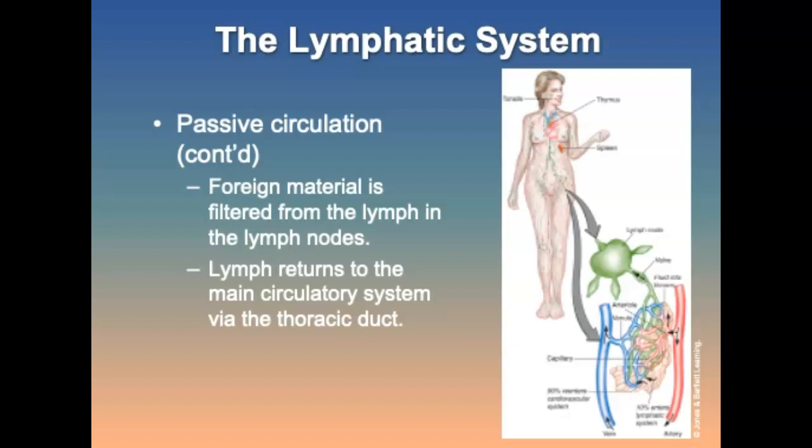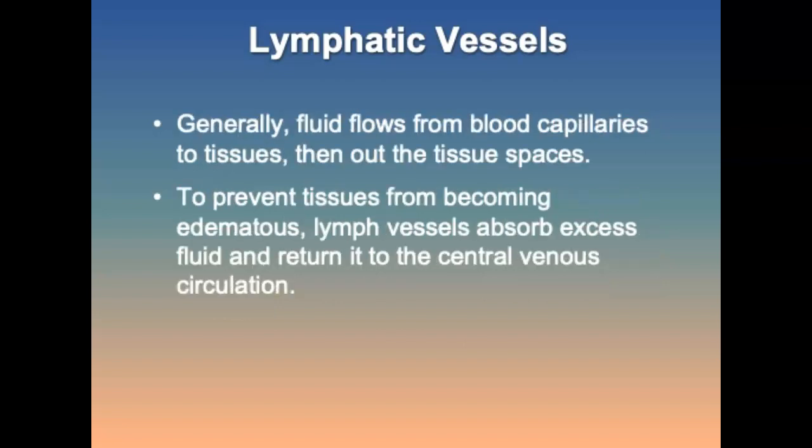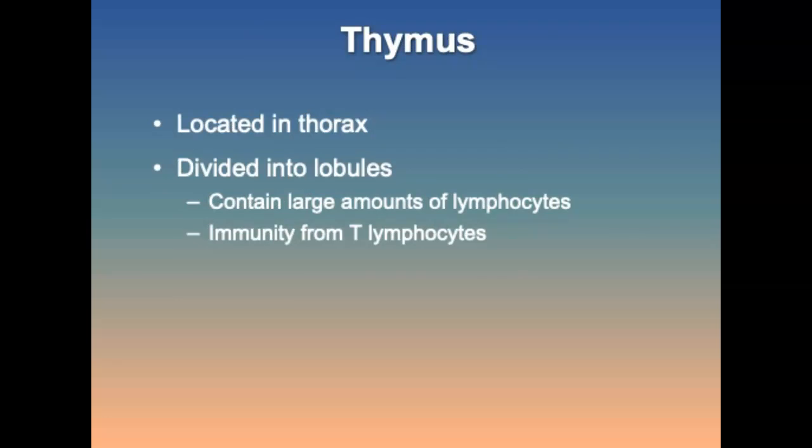Movement of lymph is influenced by body dynamics such as changes in respiratory pressure, musculature contractions, and movement of surrounding organs. Lymphatic vessels only carry fluid from the tissues, and lymphatic capillaries are present in all tissues except the central nervous system, bone marrow, cartilage, epidermis, and cornea. Fluid flows from body capillaries to the tissues, then into lymph capillaries. The thymus is located in the thorax, anterior to the aorta and posterior to the upper sternum; it contains large amounts of lymphocytes, including primarily inactive thymocytes.